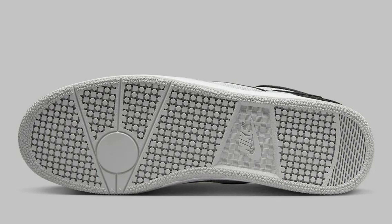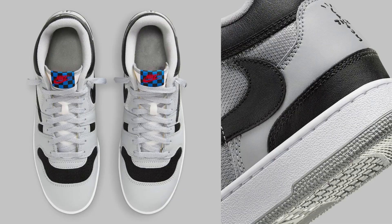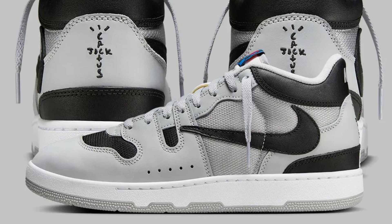The Travis Scott x Nike Mac Attack is a comfortable shoe to wear, thanks to its padded collar and tongue and its soft leather upper. The shoe also provides good support thanks to its midsole shank and herringbone outsole. In terms of performance, it's a good all-around shoe — comfortable and supportive enough for everyday wear and light athletic activities.